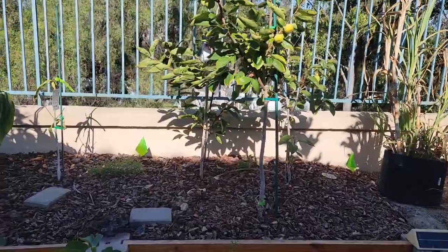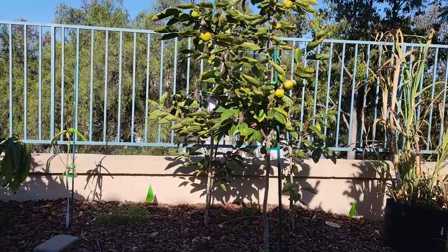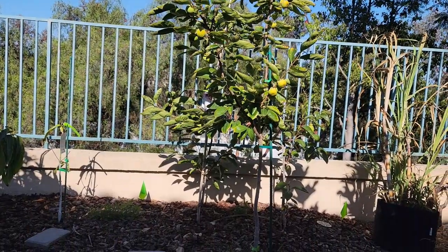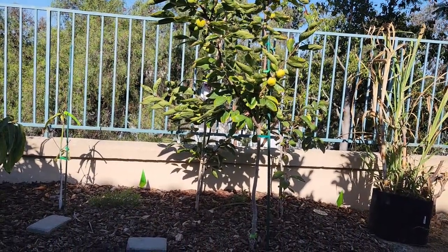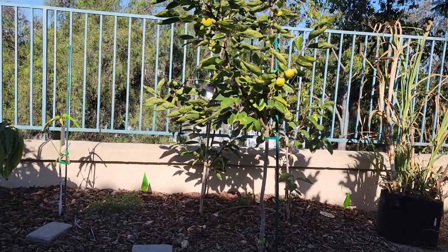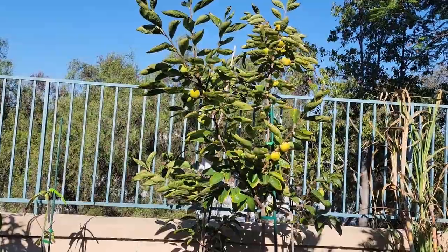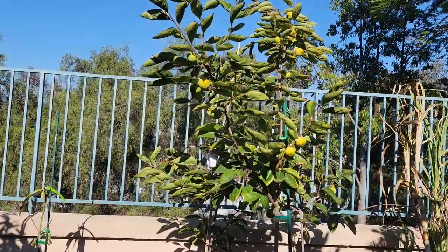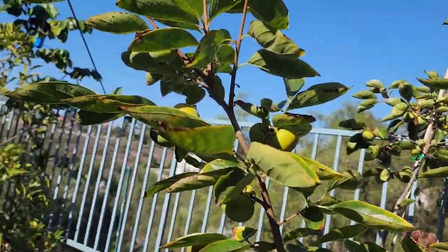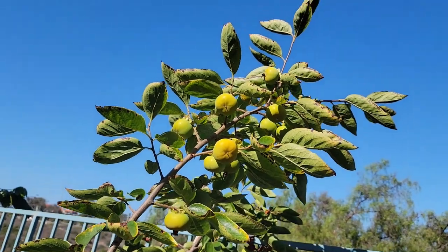And over here in this group are my persimmon trees. These have also been in the ground for about 18 months and this will be their first fruit set. The Coffee Cake persimmon in the front has put on the most growth as well as the most fruit set. It has a good amount of persimmons that are developing nicely. This tree, as well as the Chocolate persimmon, started to bloom in late April.